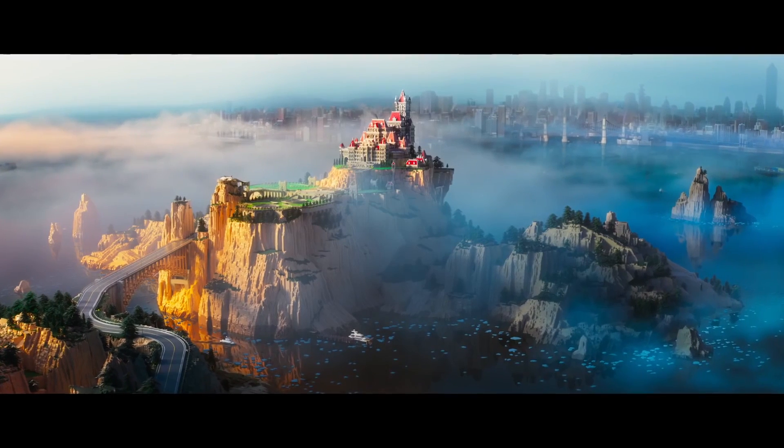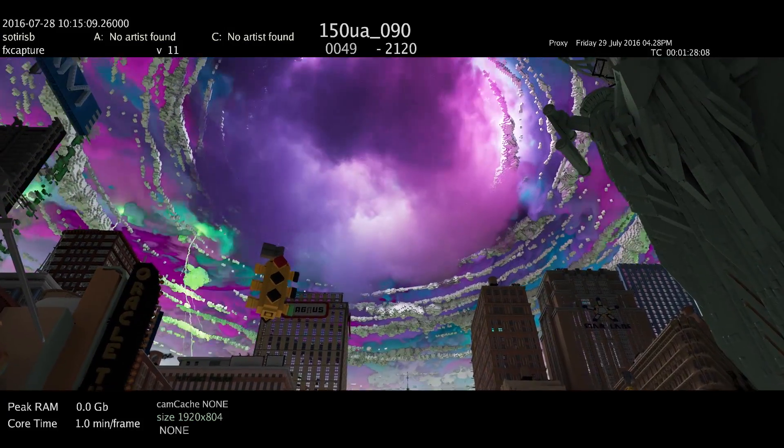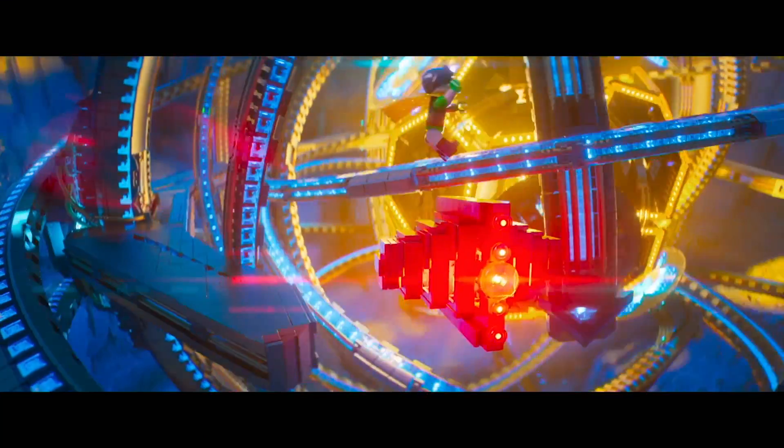In the film, Animal Logic used its own Glimpse renderer to produce the spectacular Gotham City. By the way, that set alone would be six and a half football fields wide if it was real. The shot with the largest number of elements had over three trillion primitives, give or take a bit, so it was significantly larger than the original Lego movie.